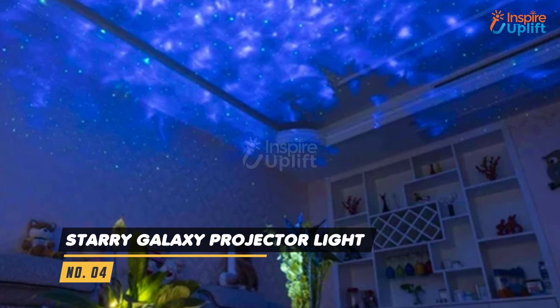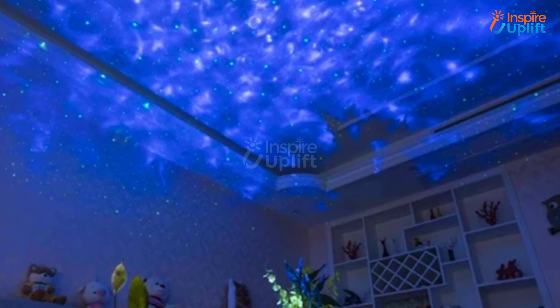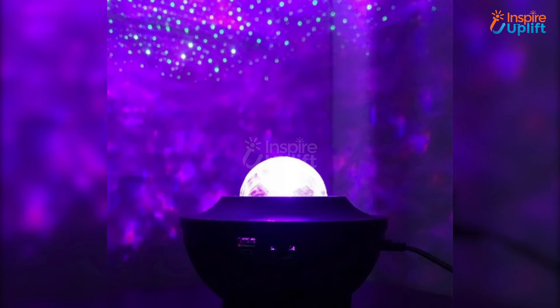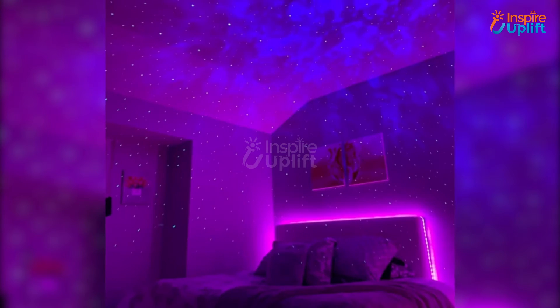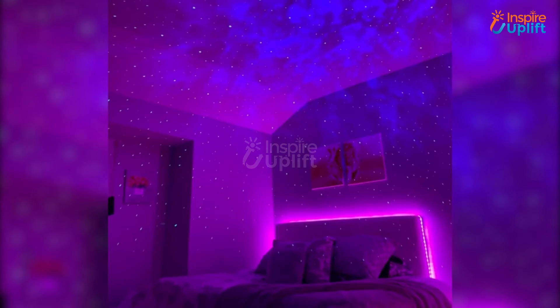At number 4 we have the Starry Galaxy Projector Light. Not only does it produce water waves but it can also be connected to your phone via Bluetooth to play any kind of music. Your little one will love this fascinating lighting effect inside the room.